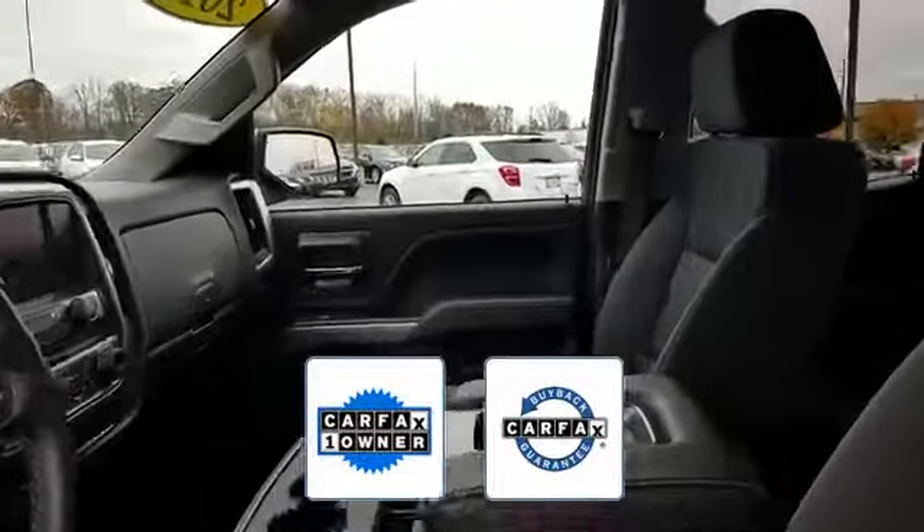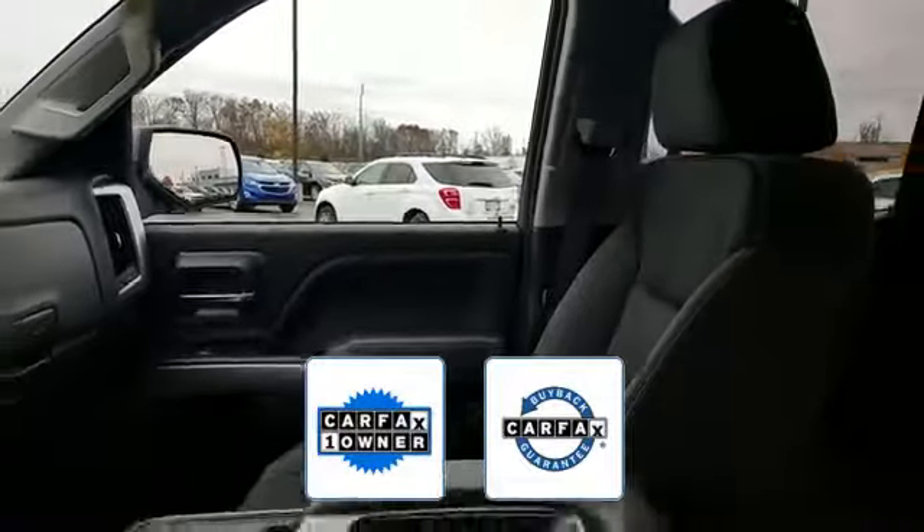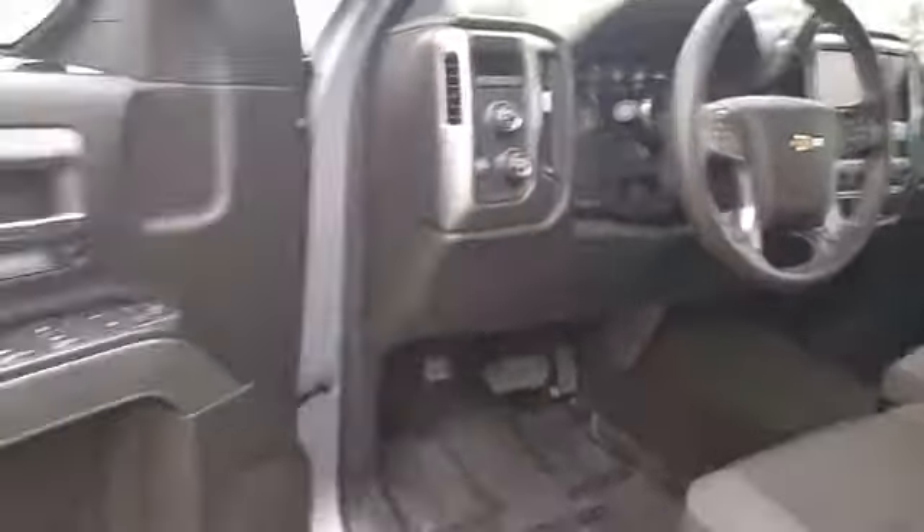Also a Carfax one-owner vehicle, this high-quality model also qualifies for the Carfax buy-back guarantee. The open road is calling. Drive it home today.